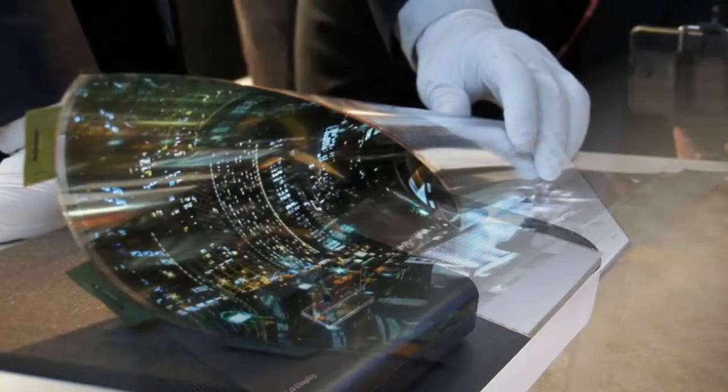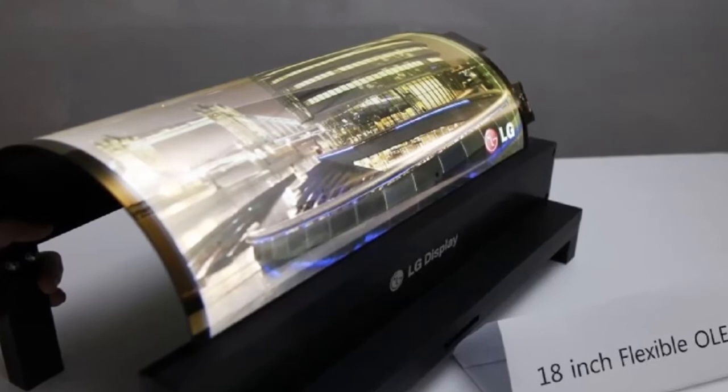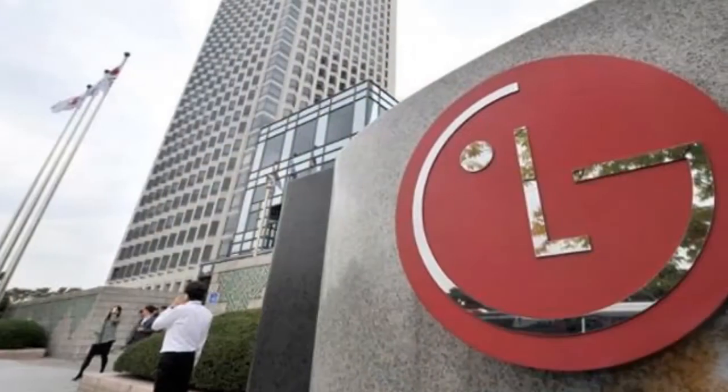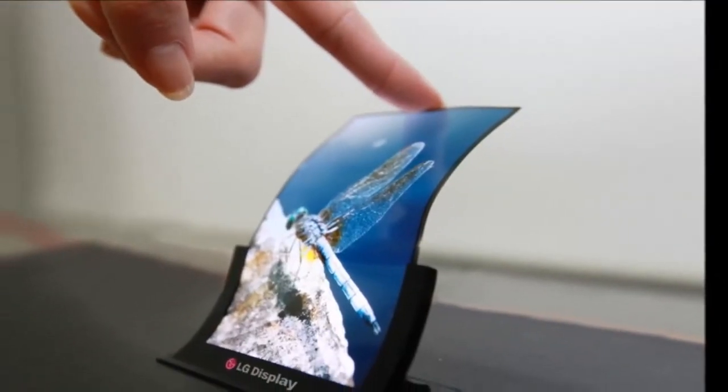At CES 2016, LG will also showcase a 15.6-inch laptop weighing just 980 grams, making it the lightest 15-inch laptop in the world. The LG Gram will be powered by 6th Gen Intel Core processors.